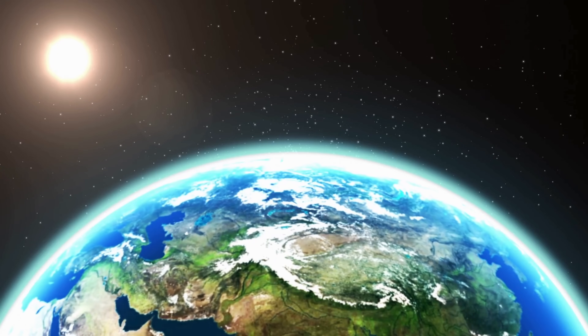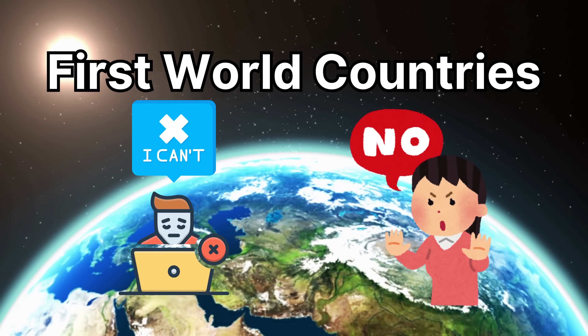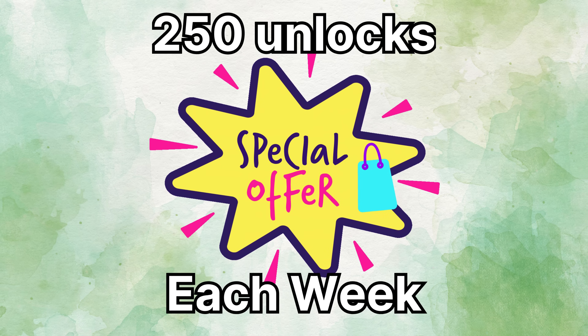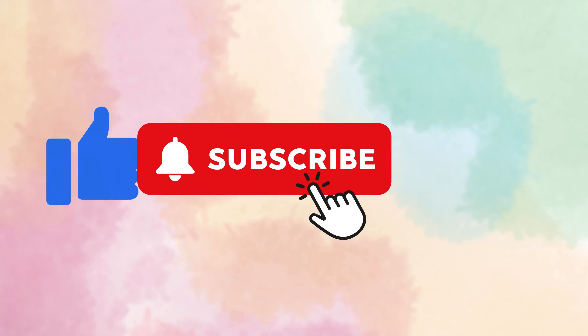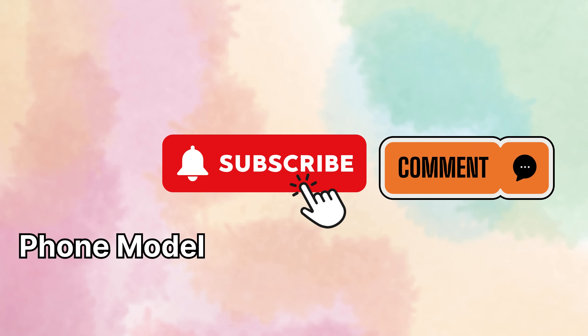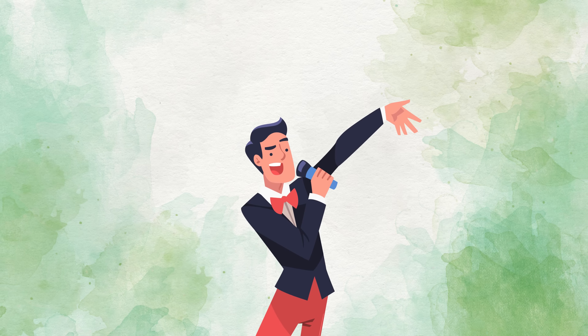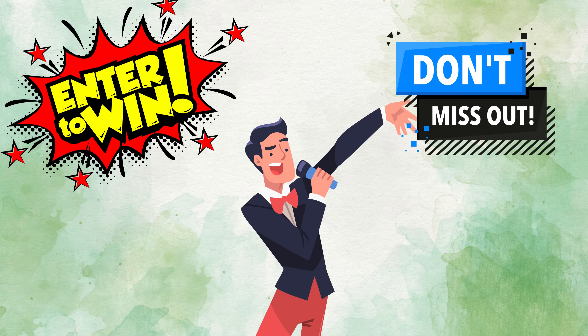It's important to note that these unlock services typically work best in first world countries. If you're in a location where you can't access them, or if you prefer not to use them, don't worry — we've got another option for you. We're giving away 250 unlocks each week just for our viewers. Participating is as easy as pie. Here's what you need to do: like this video, subscribe to our channel, and comment on this video with your phone model (like iPhone 6), your IMEI number, and your country. This info helps us provide the appropriate unlocking solution for your device and region. Once these steps are completed, you're automatically entered into the giveaway. So don't wait — take part now and unlock your phone for free.